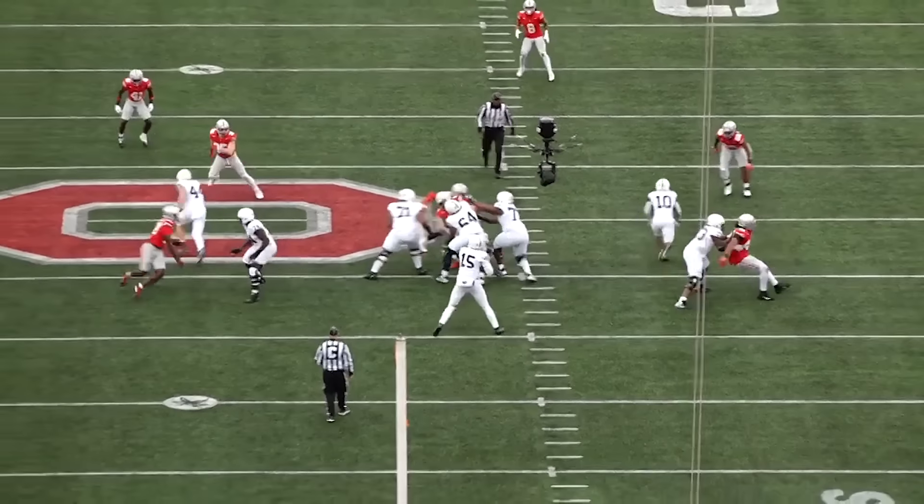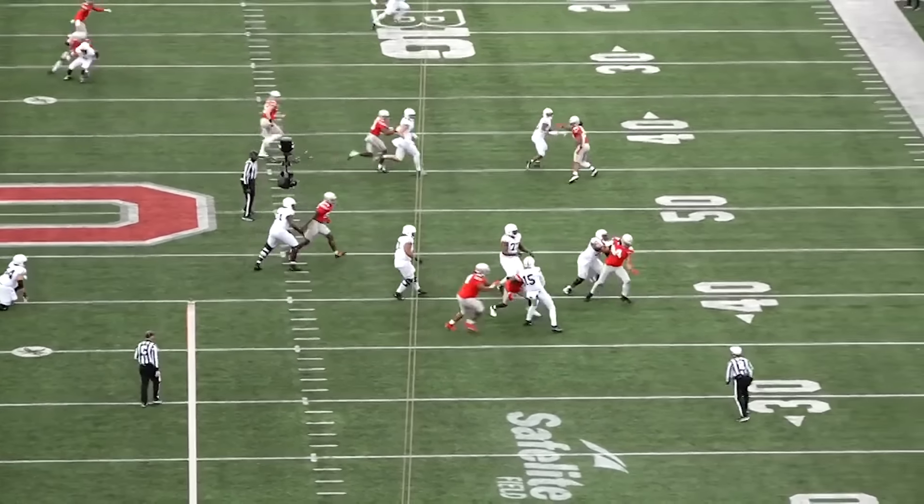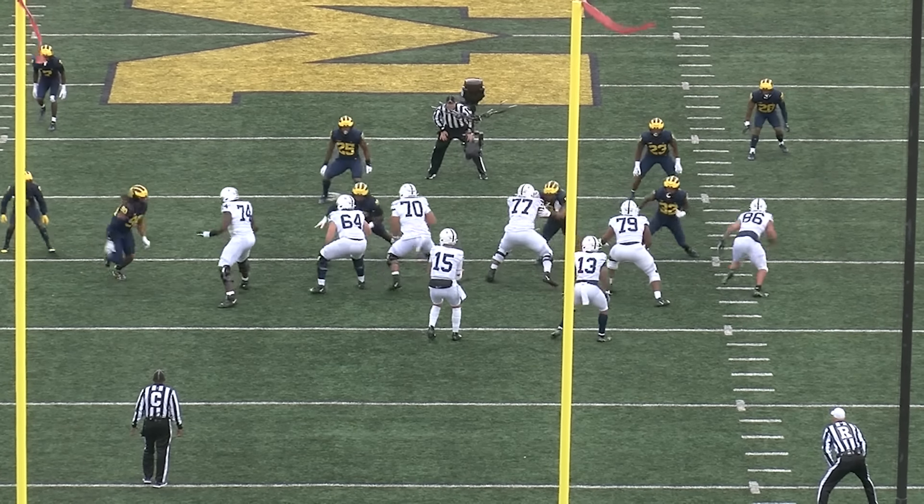So what suddenly changed? Honestly, no clue. But this much is obvious: not only did the lightbulb finally flick on for Wallace in 2023, it burned bright as hell.